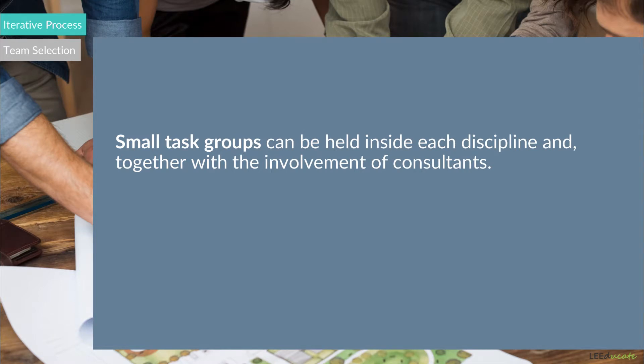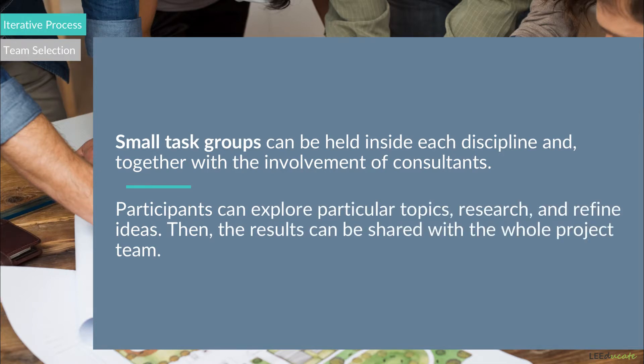Small task groups can also be held inside each discipline and together with the involvement of consultants. In small task groups, the participants can explore particular topics, research and refine ideas. Then, the results can be collaborated with the whole project team.